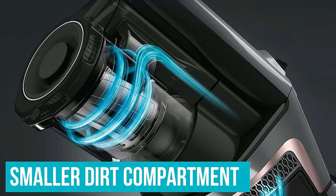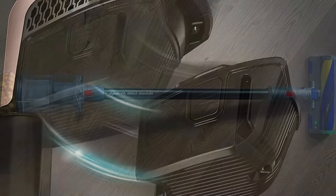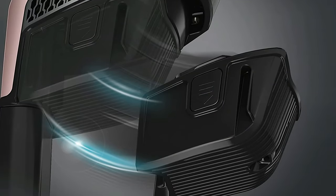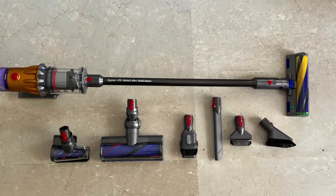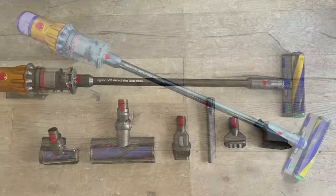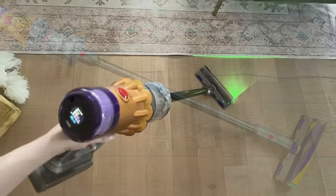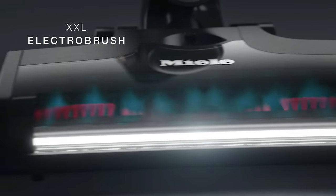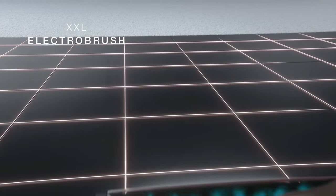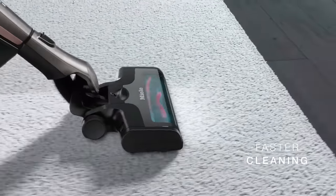Unfortunately, it has a much smaller dirt compartment than the Dyson V15 Detect, and its max battery life of a little over 30 minutes doesn't give you nearly as much time to clean. If you're looking for a similarly priced alternative with better battery performance, the Dyson V12 Detect Slim is a solid alternative, albeit with an even smaller dustbin. Performance on bare surfaces is exceptional, and the vacuum does a good job of clearing away debris on carpeted floors without getting bogged down in plush rugs.